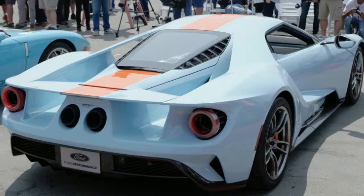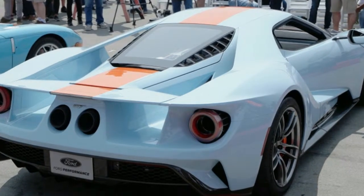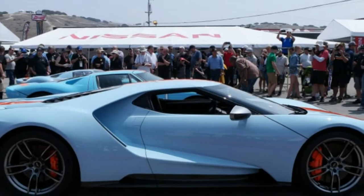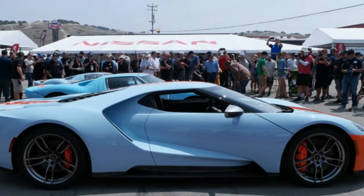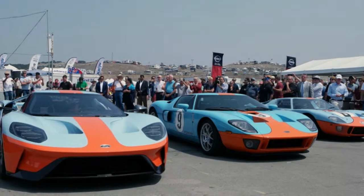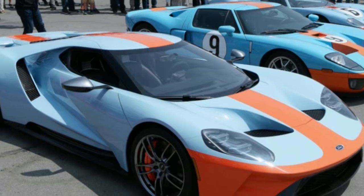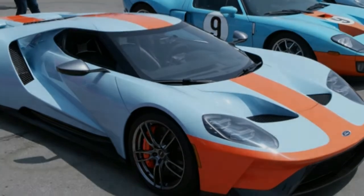The most obvious and striking update made to the GT Heritage Edition is the blue and orange Gulf livery. The contrasting colors carry over inside with blue and orange stitching on the Alcantara seats and steering wheel. An optional package provides exposed carbon fiber accents inside and out, including as a surround for the number on the hood.